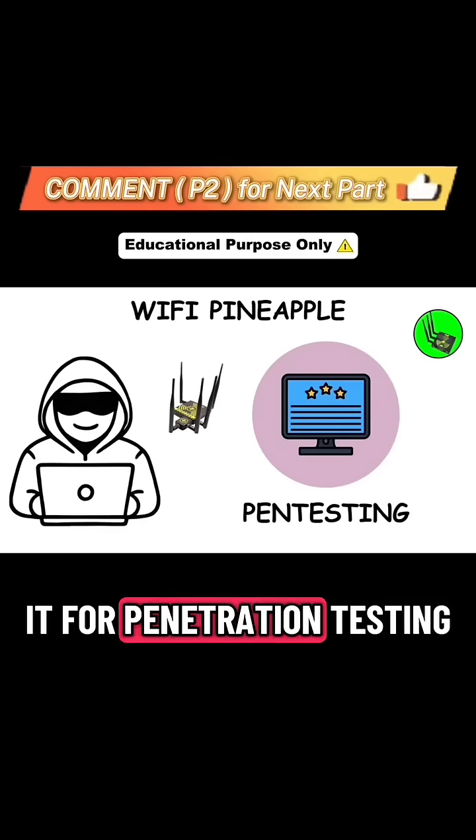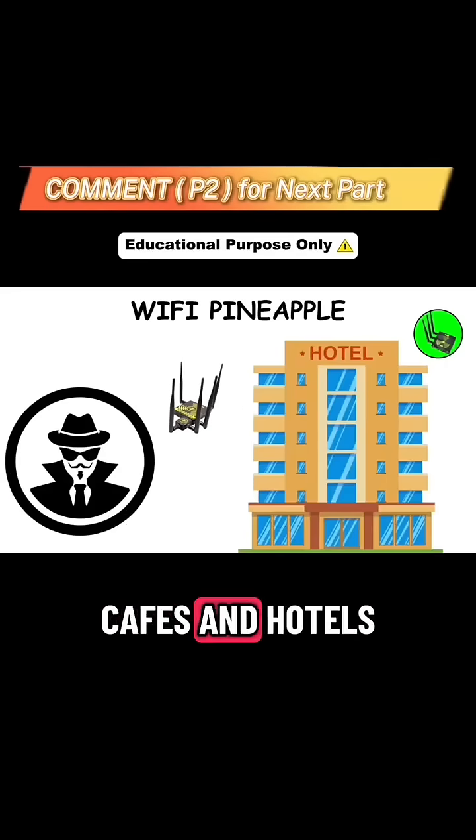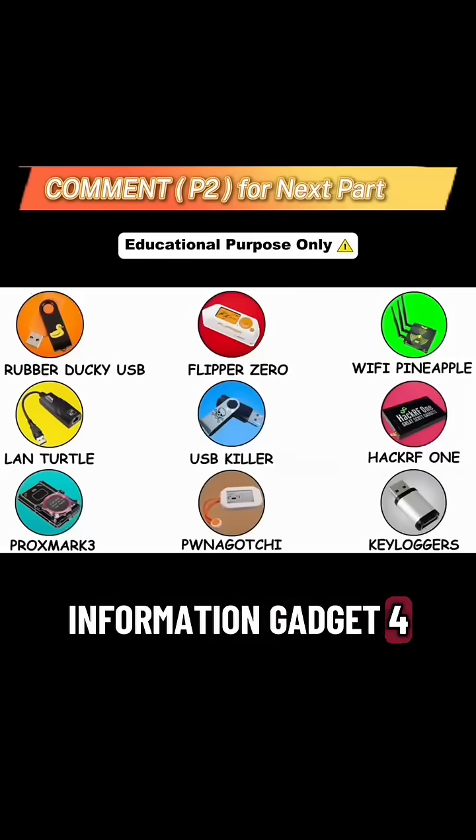Ethical hackers use it for penetration testing, but attackers use it in airports, cafes, and hotels to steal sensitive information. Gadget 4: Land Turtle.